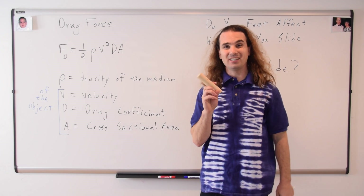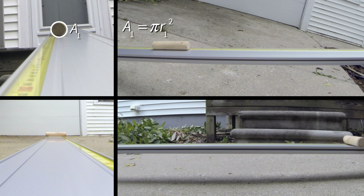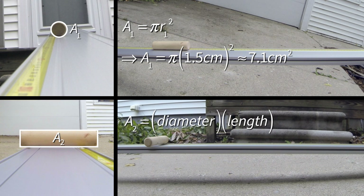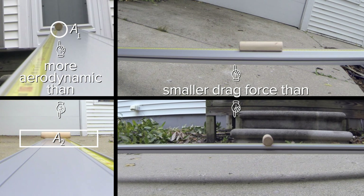To remind ourselves of what cross-sectional area is, we are going to take a look at this block, which is in the shape of a cylinder. In case number one, when the block is moving parallel to its long cylindrical axis, the cross-sectional area perpendicular to the direction of its velocity is a circle whose area is pi times the radius squared, or pi times 1.5 centimeters squared, which is about 7.1 centimeters squared. In case number two, when the block is moving perpendicular to its long cylindrical axis, the cross-sectional area is a rectangle whose area is the diameter times the length of the cylinder, or 3.0 centimeters times 13.9 centimeters, which is about 42 centimeters squared. Because the cross-sectional area is smaller in case number one, like the race car, it is more aerodynamic, and there would be a much smaller drag force on the cylinder.